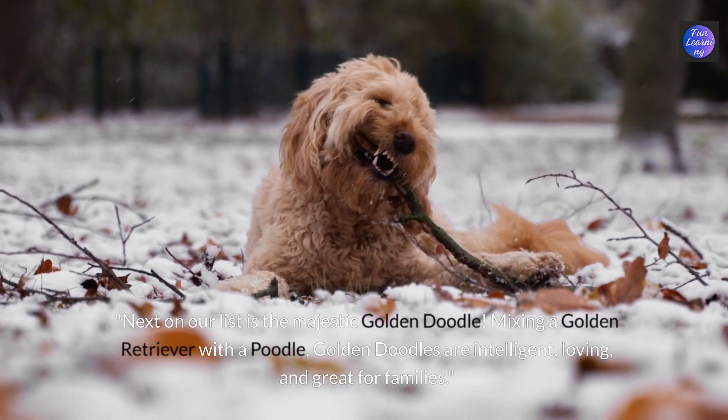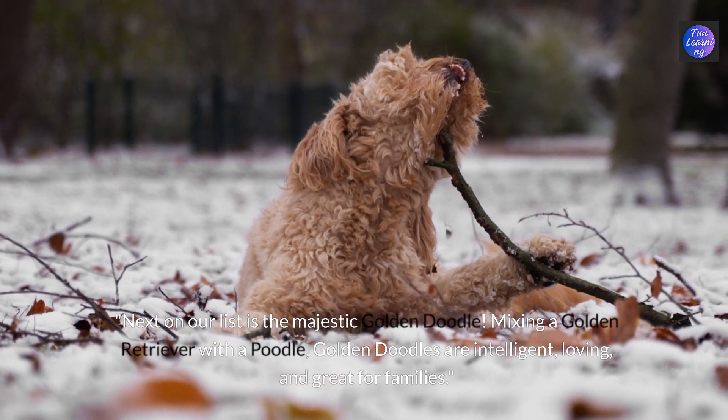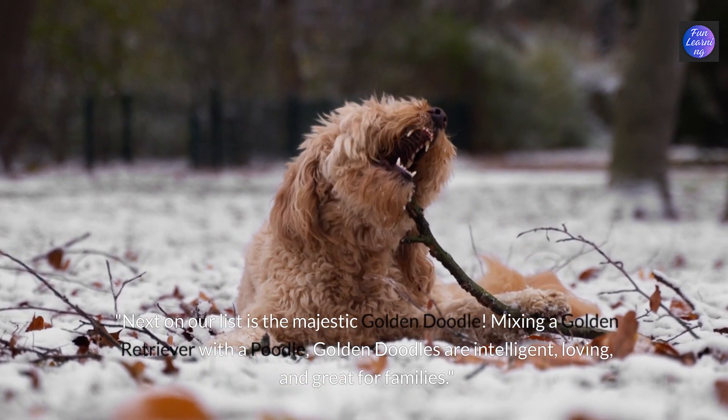Next on our list is the majestic golden doodle. Mixing a golden retriever with a poodle, golden doodles are intelligent, loving and great for families.